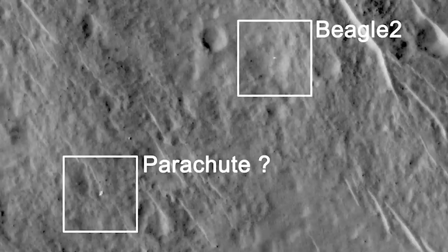But just today it's been revealed, because of a NASA orbiter over Mars, that Beagle 2 made it to the surface. It's amazing.